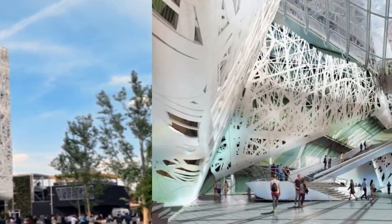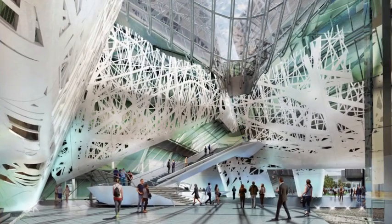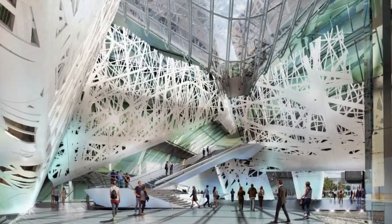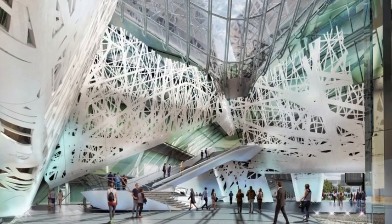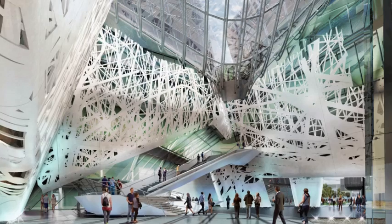The Palazzo was designed by architects Nemesi and Partners. It consumes 40% or less energy than conventional buildings and has a glass roof that contains solar panels capable of producing 140 kilowatts.